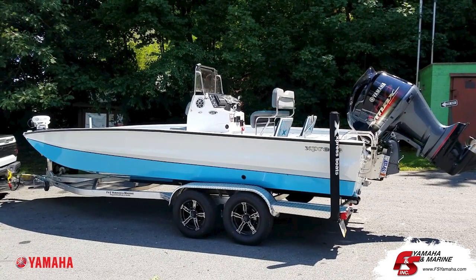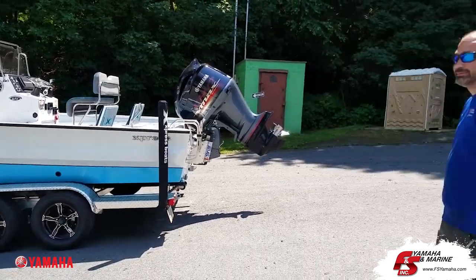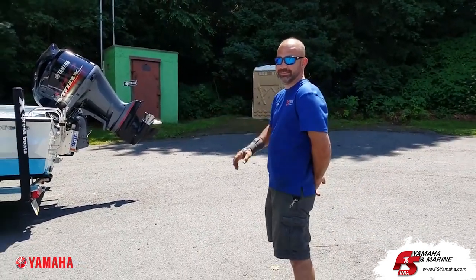Yo, with F&S Yamaha Marine from Hanover, Pennsylvania — Northeast's largest Express dealer. I'm Andy, the Express guy here at F&S. This is Drew. He rigs and preps all the Expresses.